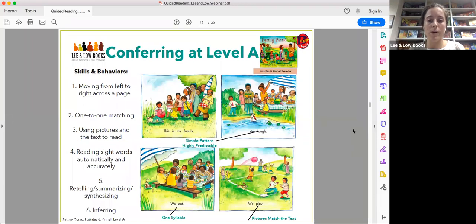The qualities of a level A book include a simple, highly predictable pattern. Most words aside from 'family' are one syllable, and the pictures match the text — as you can see on the page that says 'we play.'